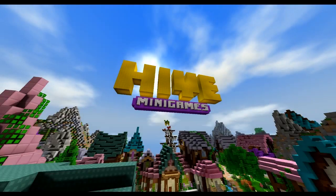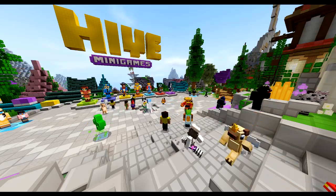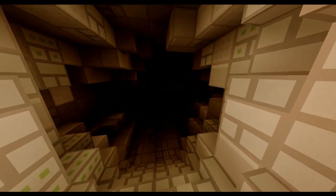The Hive is a very family friendly server. They have a really friendly staff team and the community is a very welcoming and the least toxic Minecraft community I've ever seen. But what if I told you that after all these years they've been a server, there's a dark secret that they've been hiding from us all.